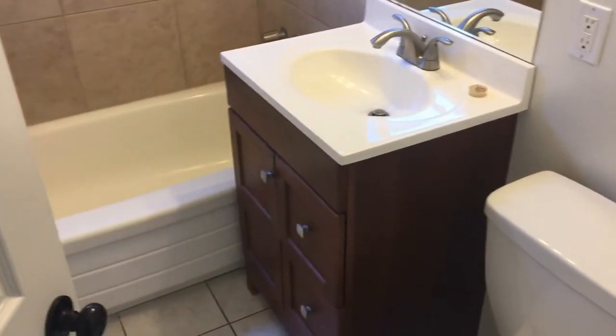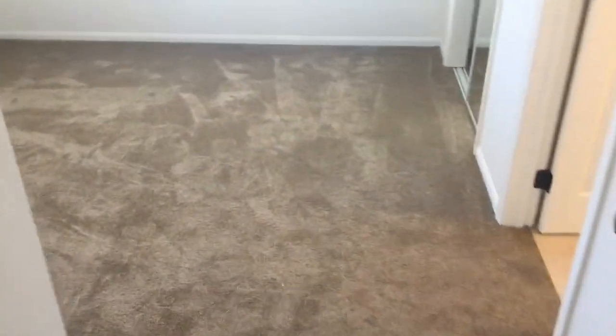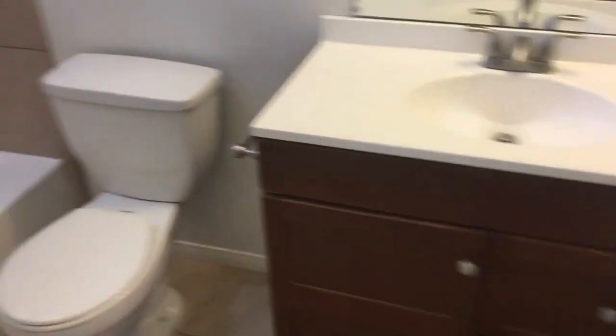At the end of the hall, the guest bathroom features a custom vanity, full shower, and soaking tub. And finally, the master bedroom with large windows allowing natural light in and a mirrored closet door. The attached full master bathroom includes additional storage, a nice vanity, and a full shower with soaking tub.